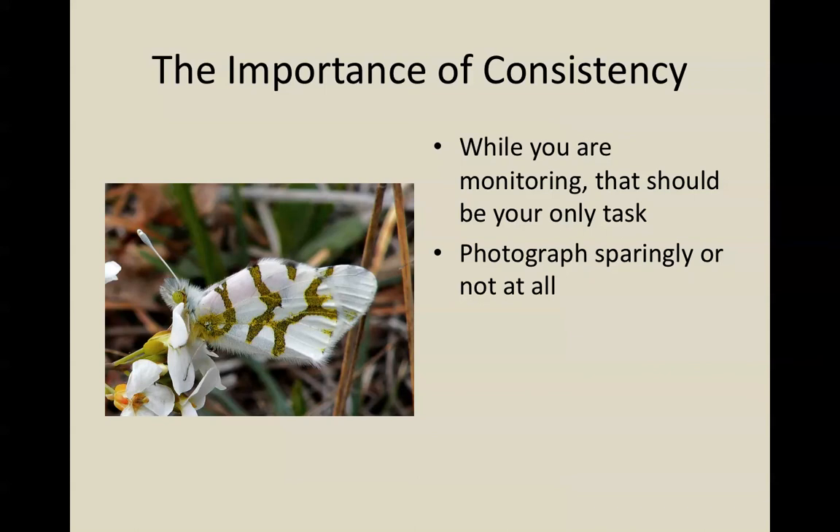Photography is an issue. We used to say we don't want you doing any photography at all. Since then, we've found that on very rare occasions people see something very unusual that would be gone by the time they completed their route and came back. Under those circumstances, people can take a photograph quickly, interrupting their monitoring for the minimum amount of time possible. What we don't want is people identifying their butterflies by photographing most of what they see and then doing the identification later from photographs — you should be doing the identification in the field. For new monitors, we would like you not to do any photography at all during your first year of monitoring, since you're not yet familiar enough with your site to know what is sufficiently unusual to interrupt your monitoring.